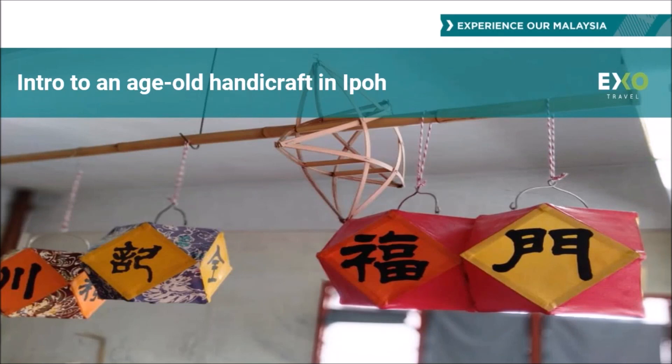One note: one of our current experiences, the introduction to the old-age handicraft in Ipoh — the lantern workshop — will be suspended from now until May or June 2020, as our host has informed us they will be out of Malaysia during this time. We are looking for a replacement up until May or June, and when we have an alternative we will let everybody know through the e-newsletter. We do have a lot of new insider access and workshops, especially outside of Ipoh and Kuala Lumpur, that you can easily add in if clients are looking for that interactive experience outside of Ipoh during that time.